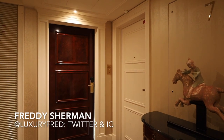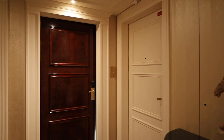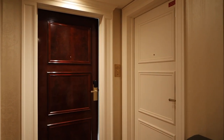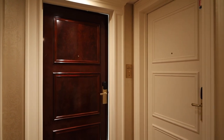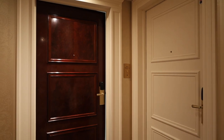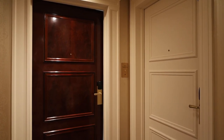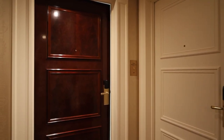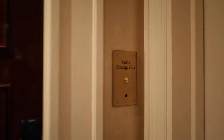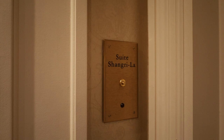It's Luxury Fred and I'm about to blow your mind. Get ready because I'm really going to blow your mind right now. I'm going to give you a tour of the best suite in Paris with the most amazing view that you're not even going to believe is real, or that you can get a hotel suite that has that view. So I'll give you a hint as to what I'm going to show you — see that? Suite Shangri-La. Okay, you ready?